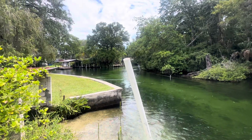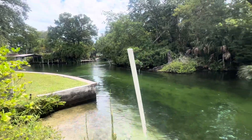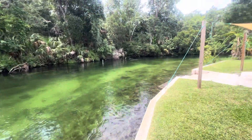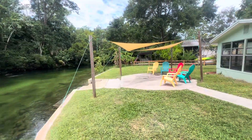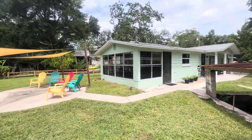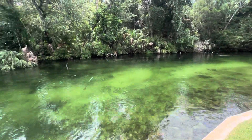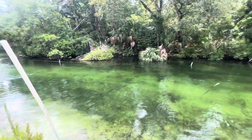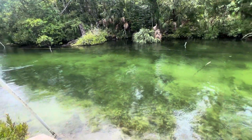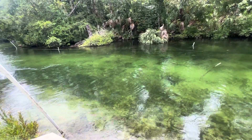We're at 6090 Waverly Drive, Weeki Wachee, Florida, 34607. This is a three-bedroom, two-bath home that sits right on the Weeki Wachee River. Nothing could be more amazing and beautiful than this natural spring-fed river. It's just nature of Florida at its best — a 74-degree spring-fed river coming out of Weeki Wachee Springs.